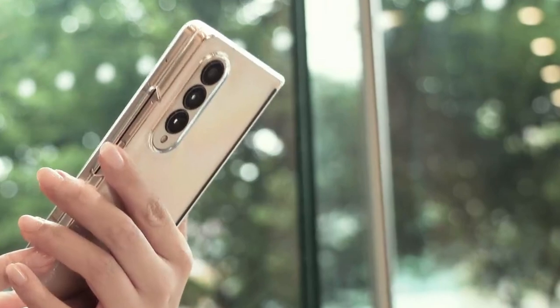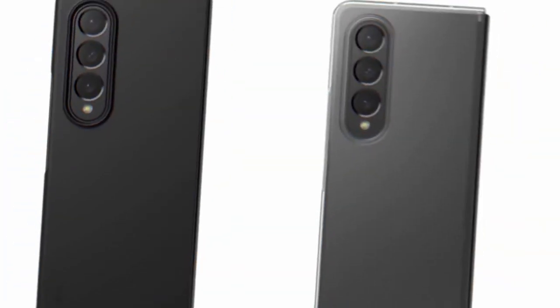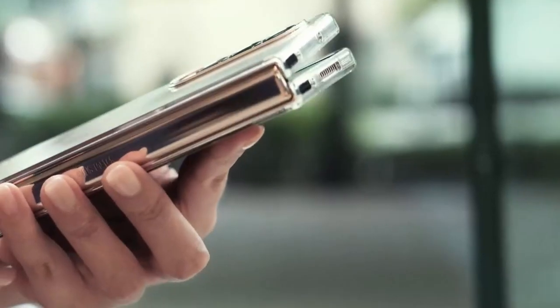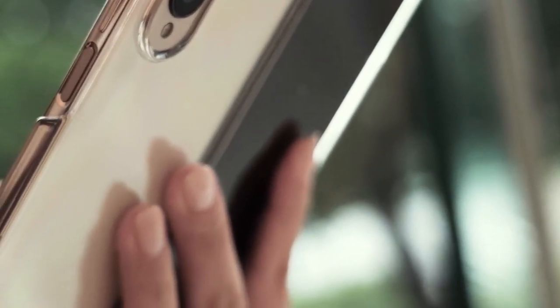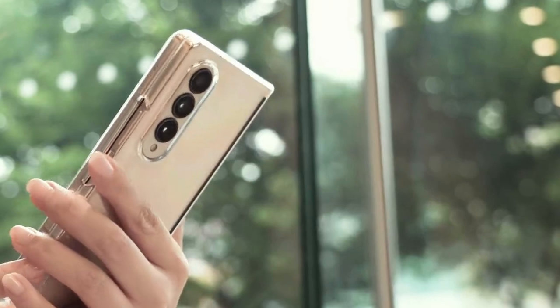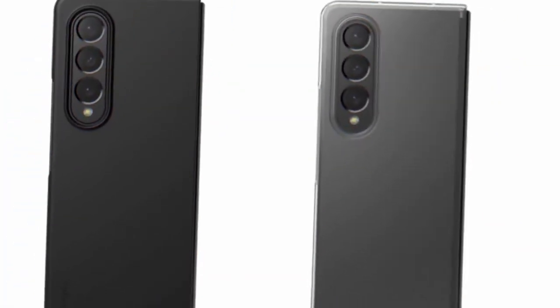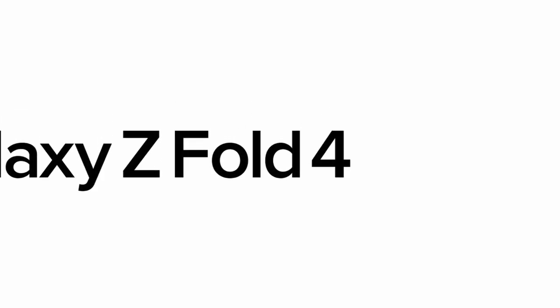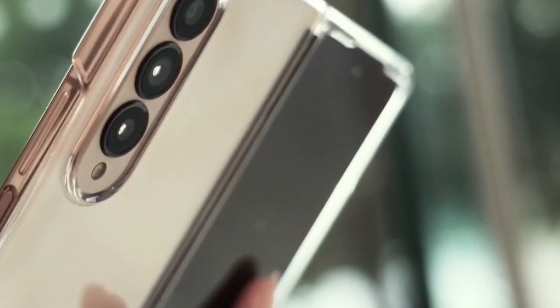Another major perk? The fingerprint scanner functionality remains accessible with the case on, making it super convenient to unlock your phone. Personal experience with this case has been nothing short of impressive — its slim profile doesn't add bulk, yet it offers solid protection. It strikes the perfect balance between style and functionality, making it a top choice for anyone looking to safeguard their Galaxy Z Fold 4 without compromising on aesthetics. So if you're in the market for a case that combines practicality with a sleek design, the Rinky Slim is definitely worth considering.